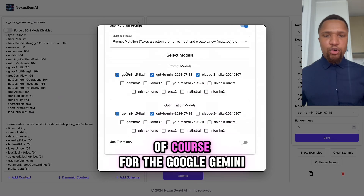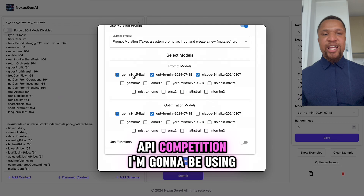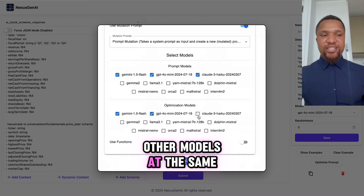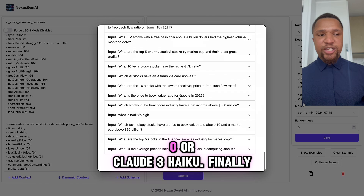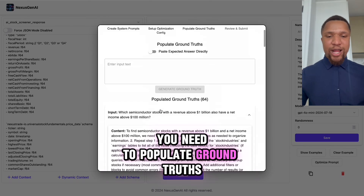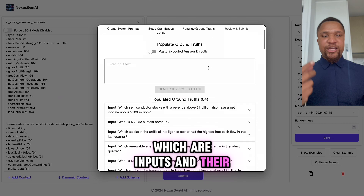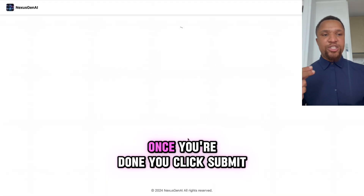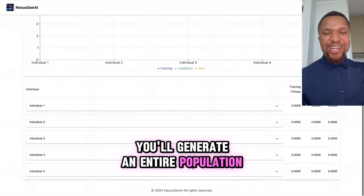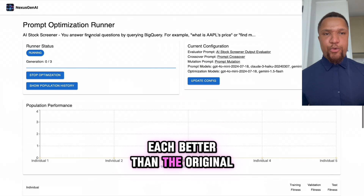Next are your models. For the Google Gemini API competition I'm going to be using Google Gemini, but you can also use other models at the same time, like GPT-4-0 or Claude-3-Haiku. Finally, you need to populate ground truths, which are inputs and their expected outputs. Once that's done, you click submit and voila — give it an hour and you'll generate an entire population of prompts, each better than the original.